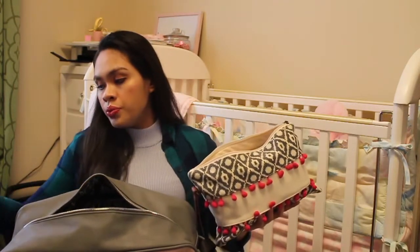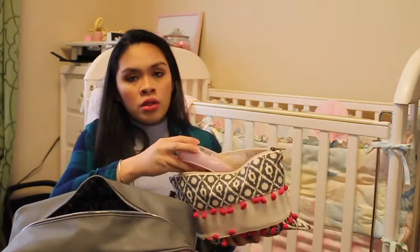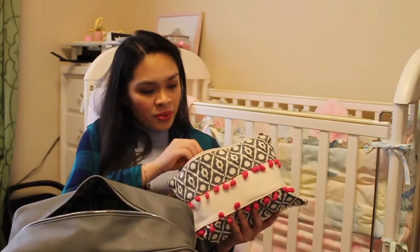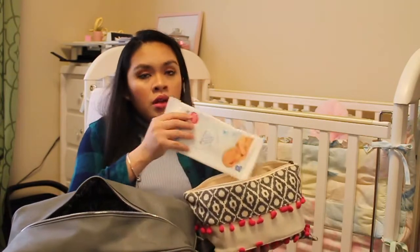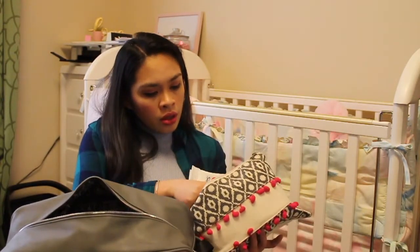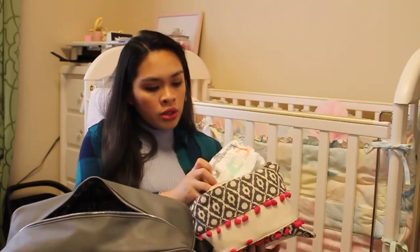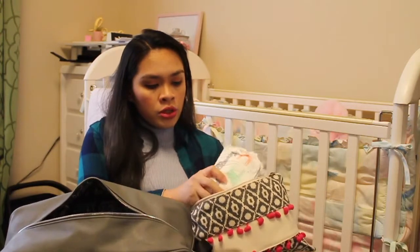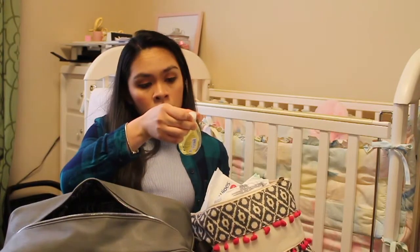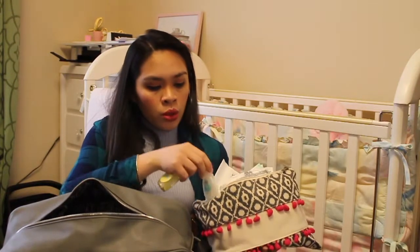This bag has her comb and brush, the nail trimmer, small packs of wipes, three newborn diapers, and size one diapers as well. I also have her wash and shampoo — Johnson & Johnson — and a body lotion.